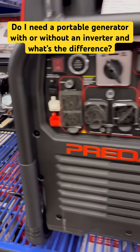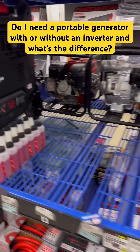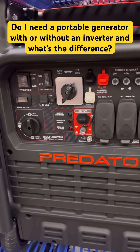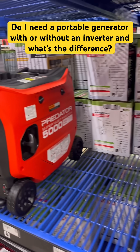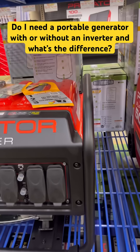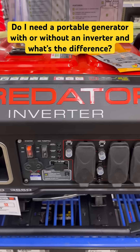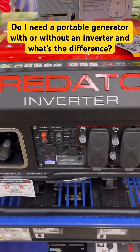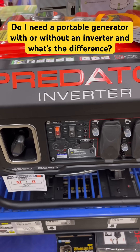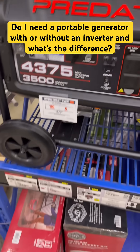One thing when you're looking at generators, what you need to consider is what kind of equipment you're going to be powering. A lot of them are just portable generators, but you need to be aware of whether it's an inverter brand or does not have an inverter on it.